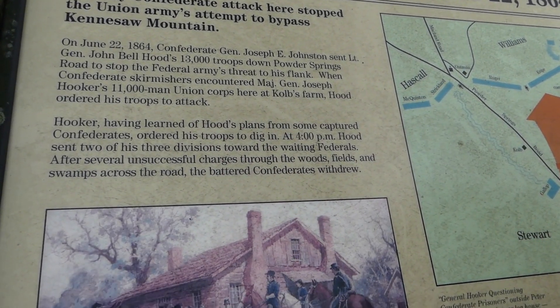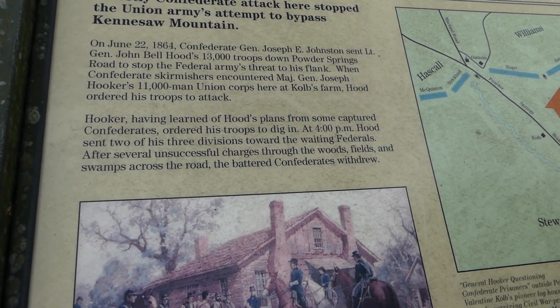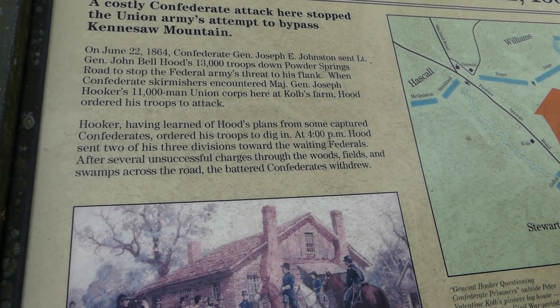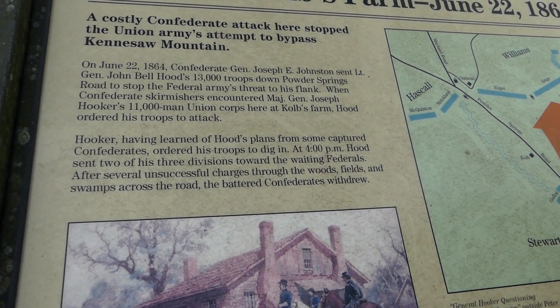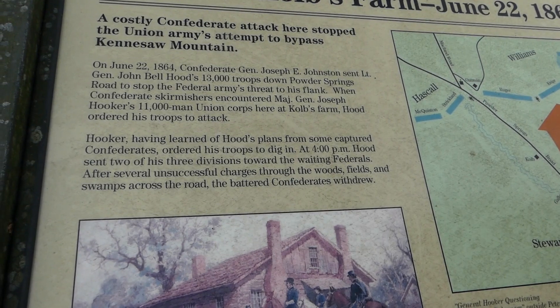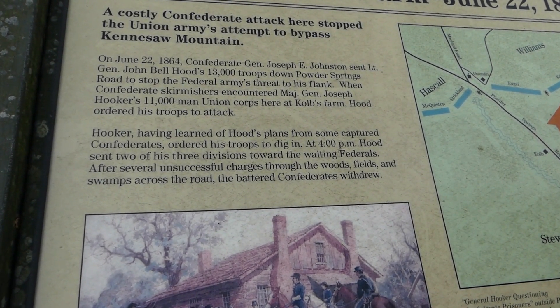Hooker, having learned of Hood's plan from some captured Confederates, ordered his troops to dig in at 4 p.m. Hood then sent two of his three divisions toward the waiting Federals. After several unsuccessful charges through the woods, fields, and swamps across the road, the battered Confederates withdrew.